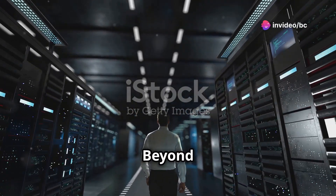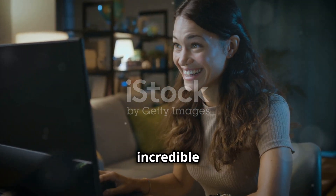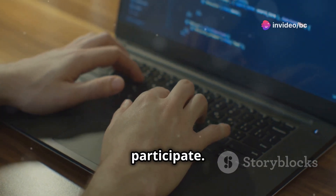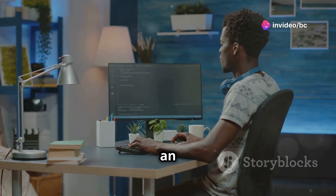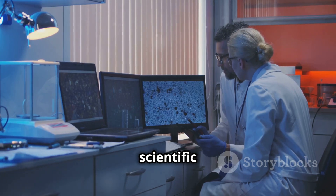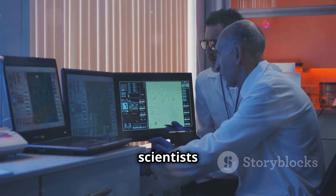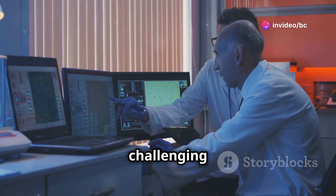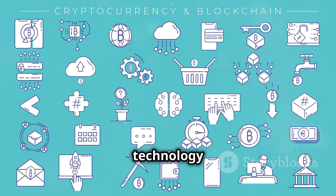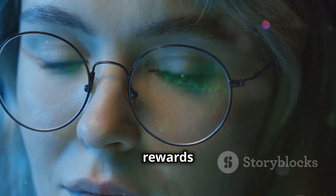Beyond the cool factor of earning digital currency, folding coin offers some incredible benefits. Firstly, it's incredibly accessible — you don't need to be a tech whiz or have a supercomputer to participate. If you have a computer and an internet connection, you're good to go. Secondly, it's a fantastic way to support groundbreaking scientific research. By contributing to Folding at Home, you're directly helping scientists develop treatments and cures for some of the world's most challenging diseases. Lastly, it's a fun and engaging way to learn about blockchain technology and the power of distributed computing — like a hands-on science experiment that rewards you for your curiosity.